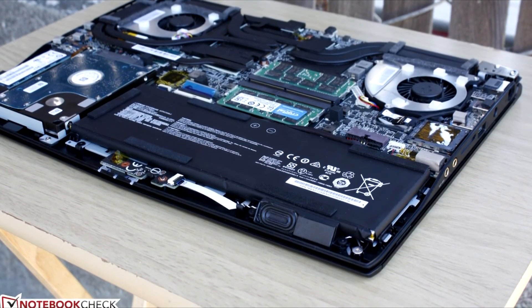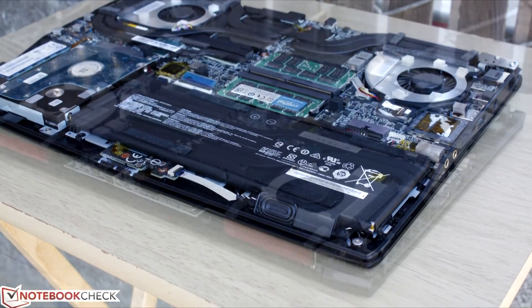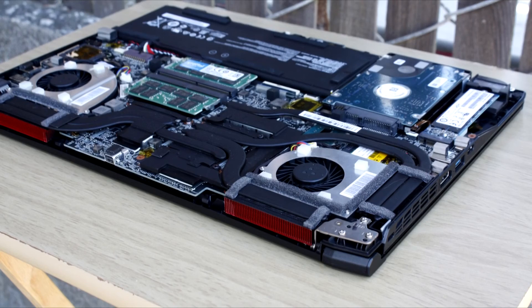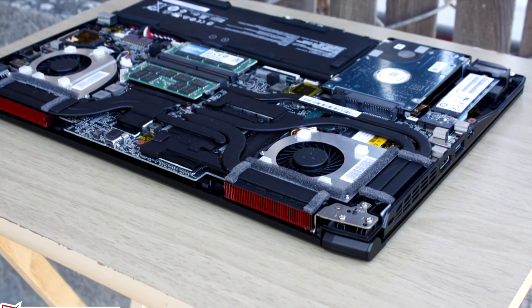The GS43 VR is only recommended if you value its portability above all else. Otherwise, larger and tougher systems like the GT72 VR or GE62 VR with the same GPU are both cooler and quieter and carry more features in the same price range.